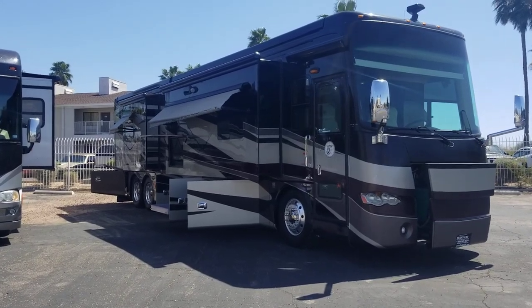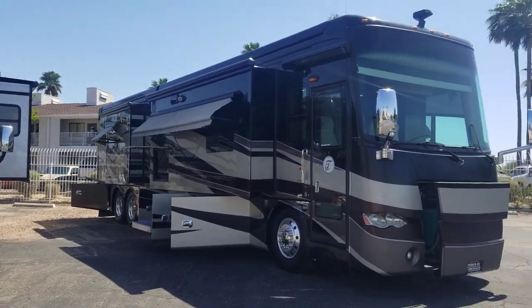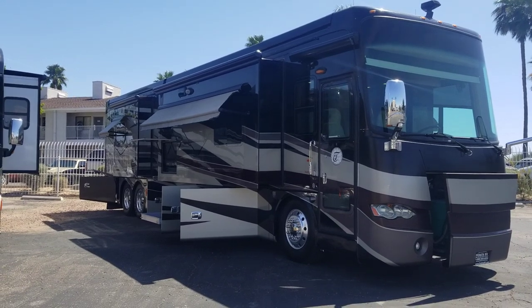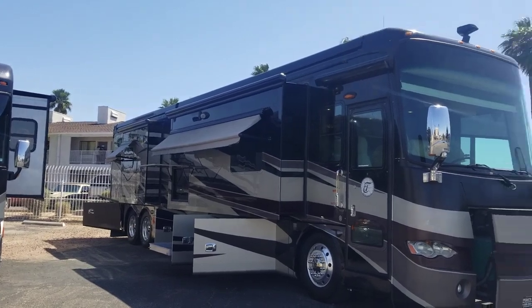Welcome back to another walkthrough. My name is Taylor Quayle. I am here at Padada RV Center in Tucson, Arizona. Today we're taking a quick peek at a 2012 Tiffin Allegro Bus 43QGP.